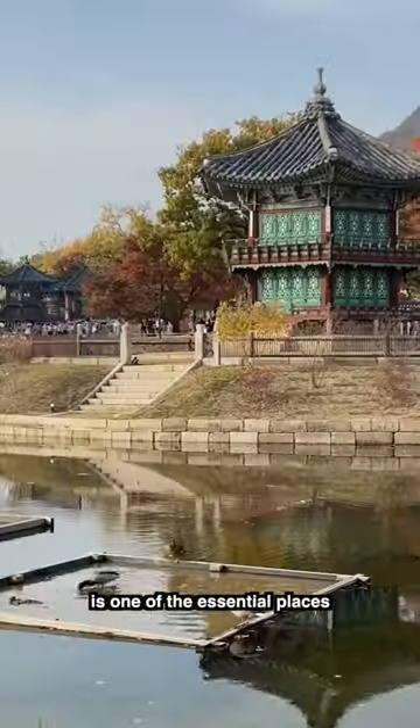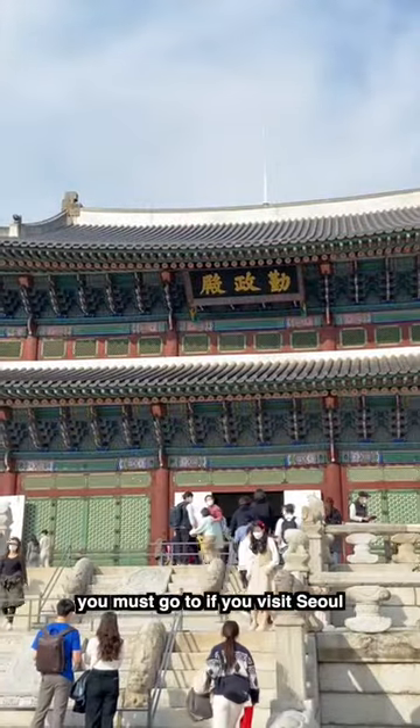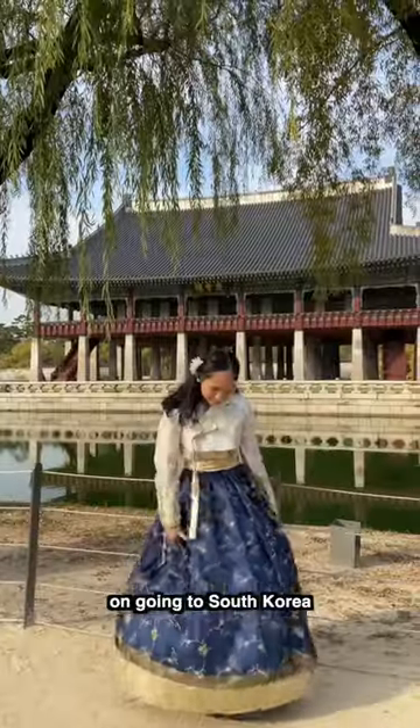I really think Gyeongbokgung Palace is one of the essential places you must go to if you visit Seoul. But even if you have no plans on going to South Korea, you'll still want to see this.